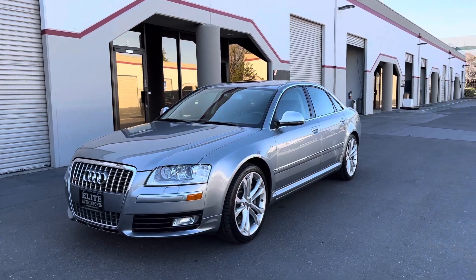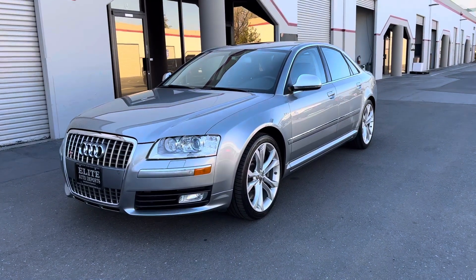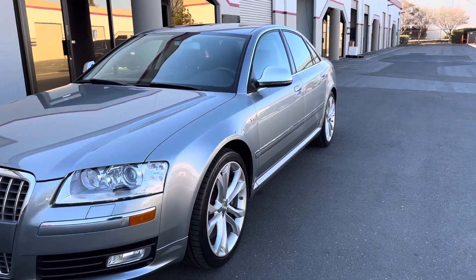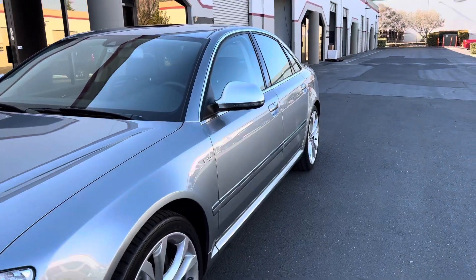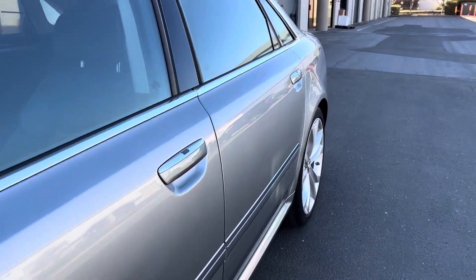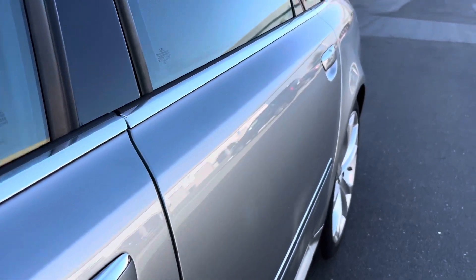Today I'm showing you our 2008 Audi S8 V10 5.2 liter Lamborghini derived motor, 450 horsepower, keyless entry and keyless go.